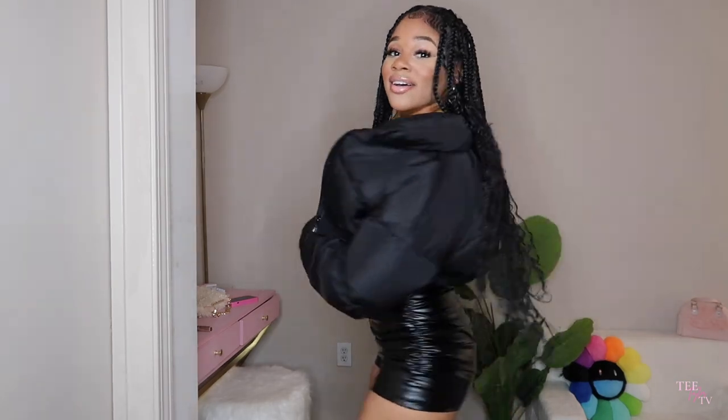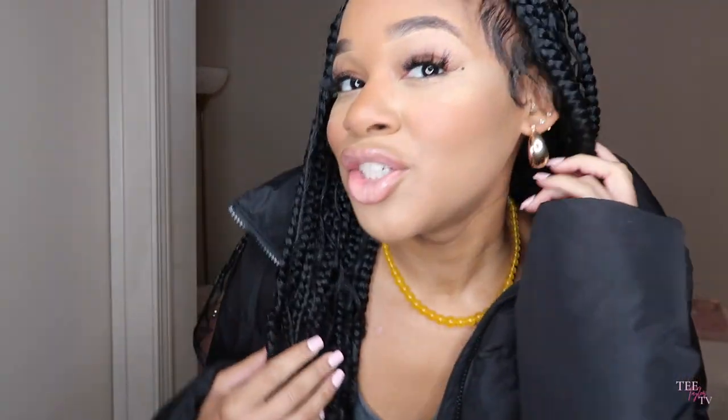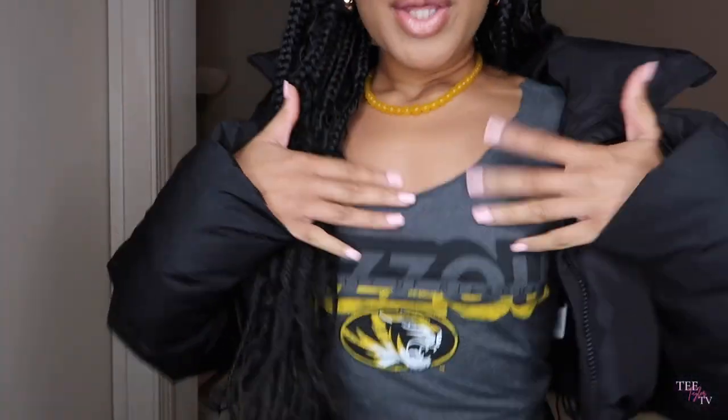All right, we got the next outfit on — it's super cute. This is what I wore on Saturday to the game. Take a little look at that — super cute. I'm gonna get right into the jewelry. I started off pairing this outfit with some gold little earrings from Shein — super cute, super simple. I also paired it with this beaded yellow necklace from Shein to match the vibe of the shirt.